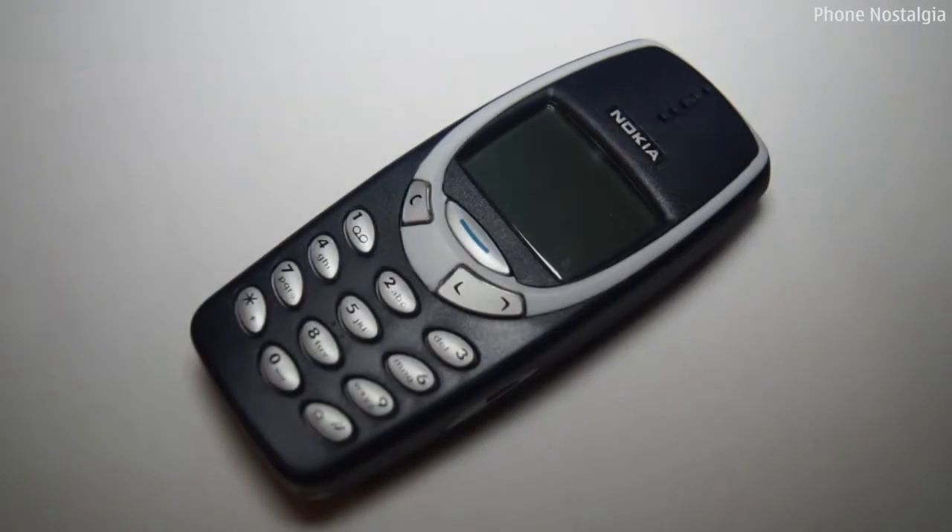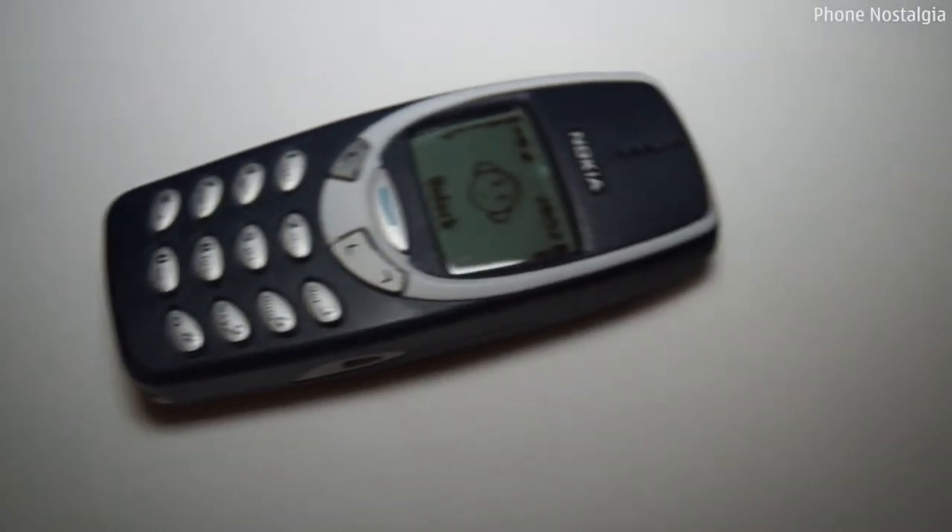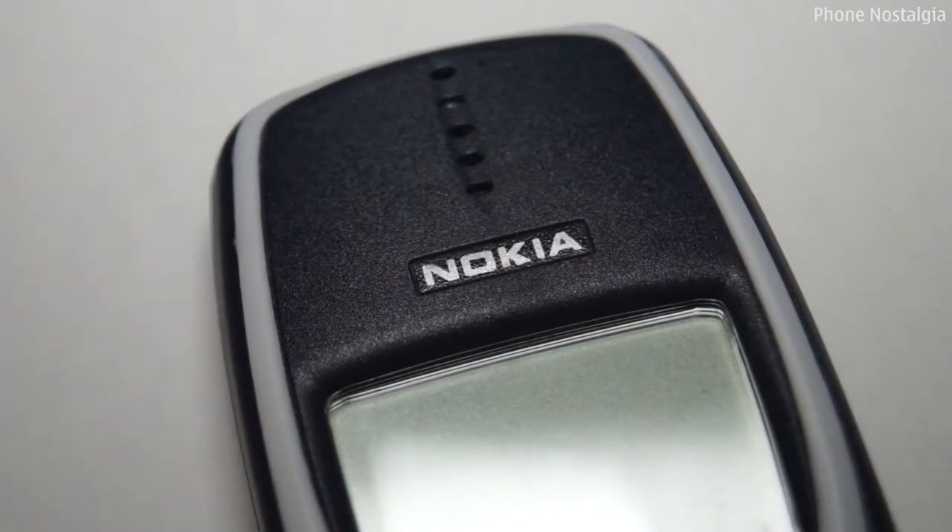Hi and welcome to Phone Nostalgia. In this video we'll be taking a trip down memory lane with a Nokia 3310, one of the most iconic and popular devices with over 126 million sold worldwide.